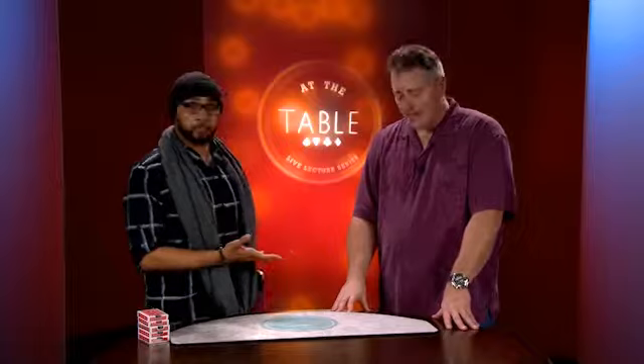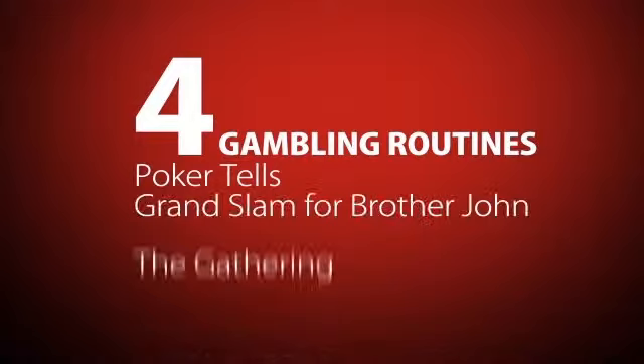So we're going to see those three routines. We're also going to see some really cool gambling themed routines as well. The second half of the lecture is four gambling routines that I've never published before.